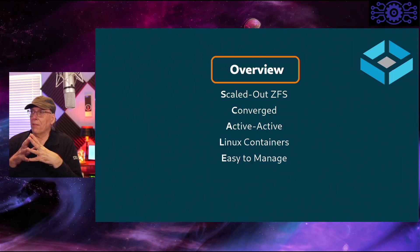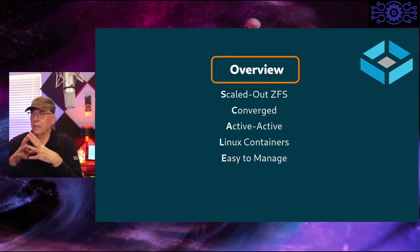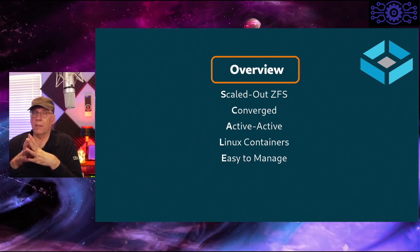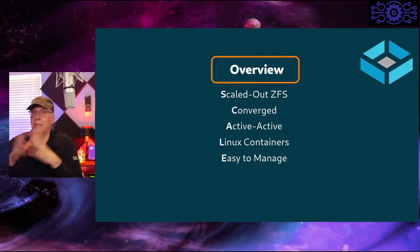That helps them with their acronym: the S in SCALE stands for ScaleOut ZFS, C is converged, it's active-active for failover, it supports Linux containers, and it's easy to manage.